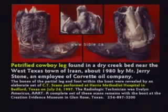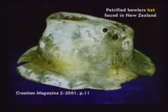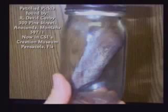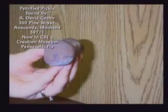Here's a petrified cowboy boot with the cowboy's legs still in it. The boot was made in the 1950s. Here's a petrified fish giving birth. Petrified hat from New Zealand. Here's a petrified pickle in our museum — I'm not kidding. The guy sent it to me. He said, Brother Hovind, we found this old house in Montana. The roof was gone, the house had been empty for at least 30 years. We went down to the basement and there's a bunch of jars of pickles in a pantry. But the lid of one of the jars rusted off and the pickle inside turned to stone.